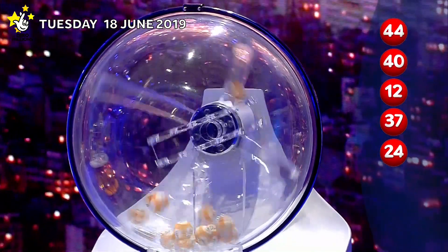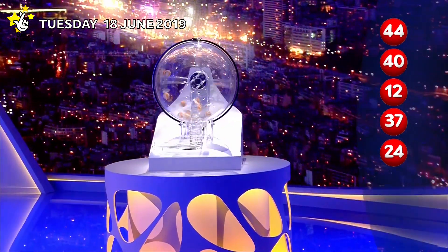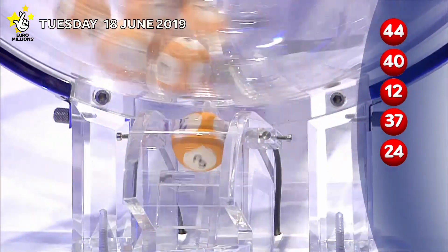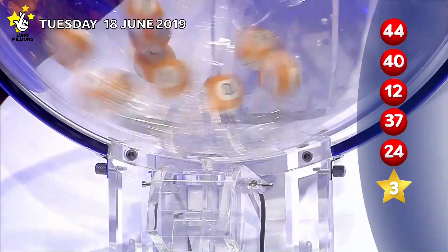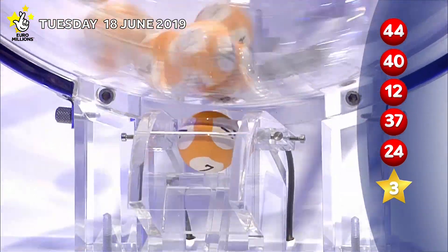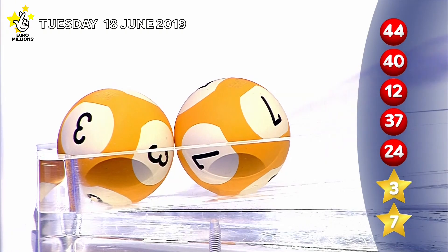Now for tonight's lucky star numbers. The first lucky star is... The second lucky star to appear tonight is... Those numbers again in ascending order.